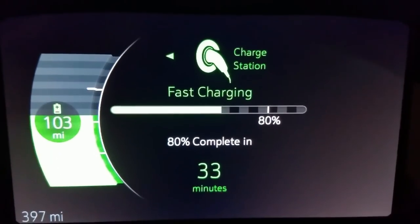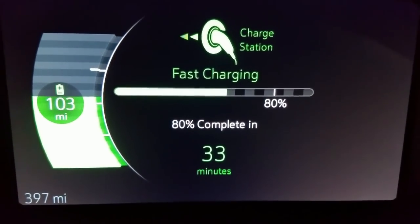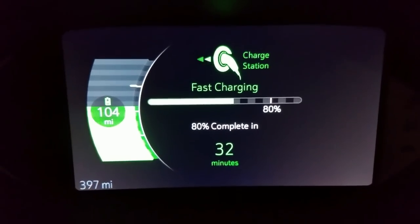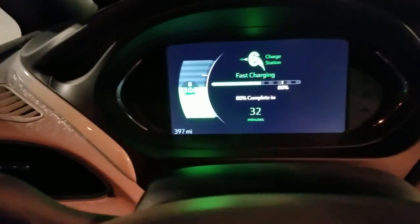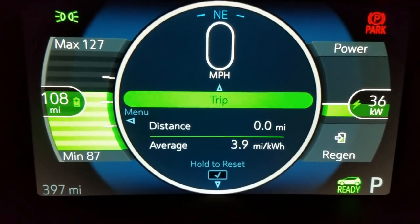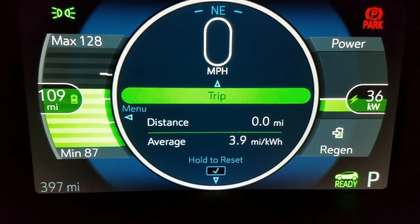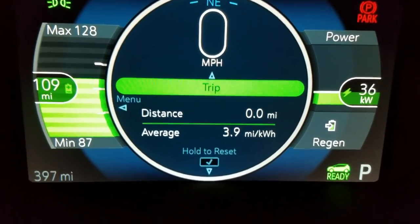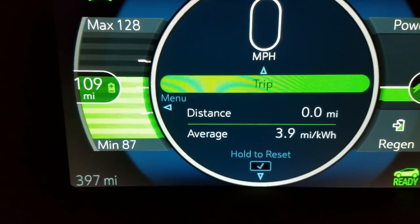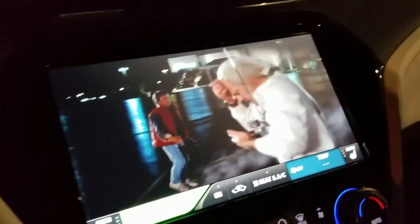I wanted to see what happens if I turn off the vehicle. Even with the vehicle off, the screen shows I have 33 more minutes to go — I like how it does that. If I open the door it beeped at me because I left the keys in the car, but the screen stays on, which doesn't matter because you're not wasting energy when you're plugged in. I'm now up to 36 kilowatts, so it's actually increasing, and already showing 109 miles of range.